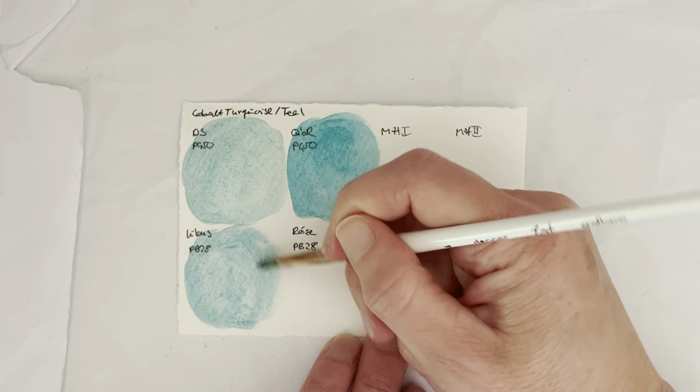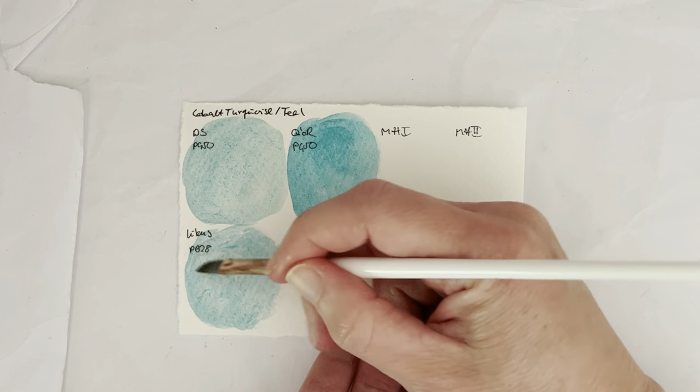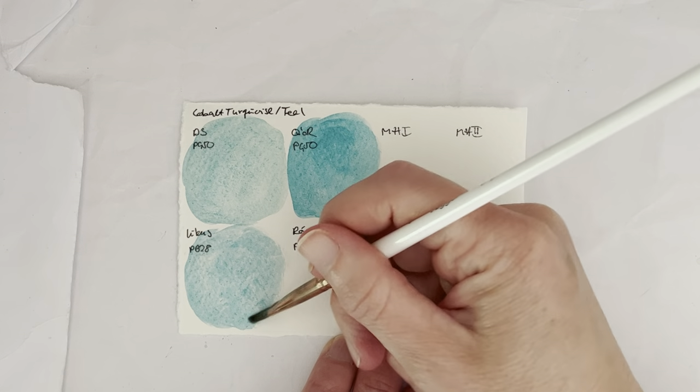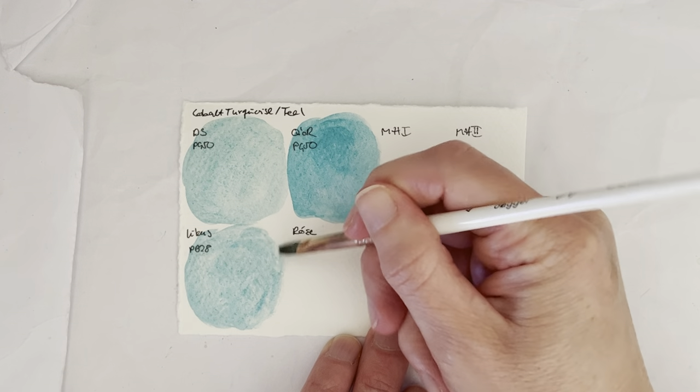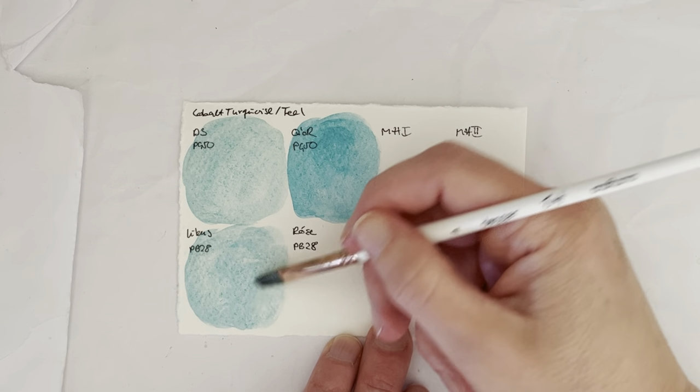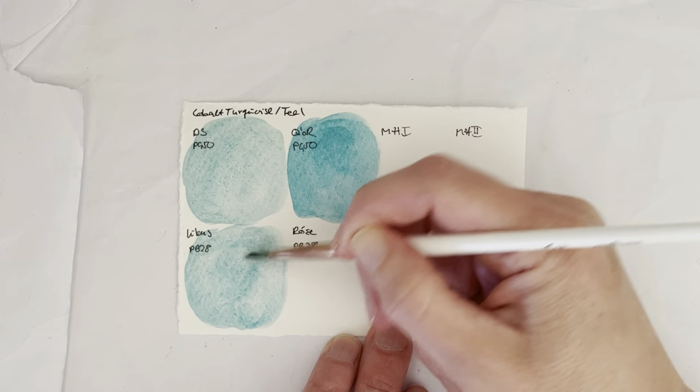The other ones I haven't pre-activated because I don't think they need it, but this one you really need to give it a good soak, and then it's still — consistency-wise it's a bit almost like gouache. It's okay I guess.